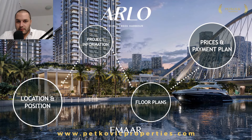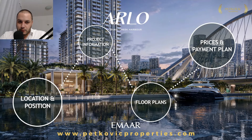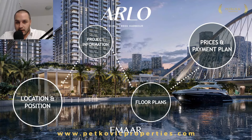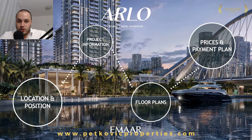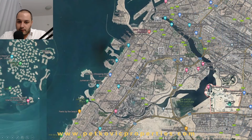Hello and welcome to another video. My name is Nicola Petkovic, I'm a property consultant here in Dubai with over half a decade of experience. In this particular video we're looking into a spectacular investment — Arlo by Emaar, a waterfront and beachfront development located in Dubai Creek Harbour. Let's take a closer look.